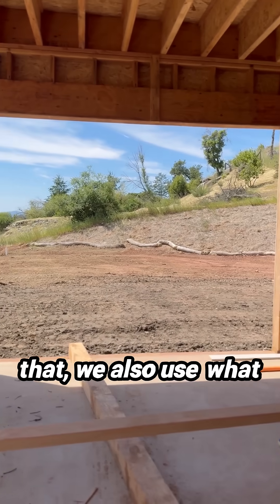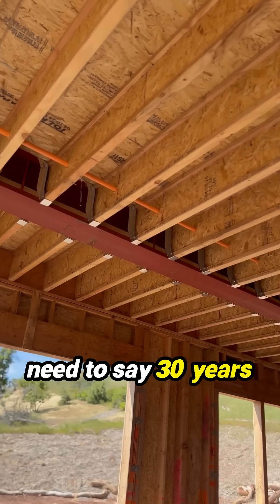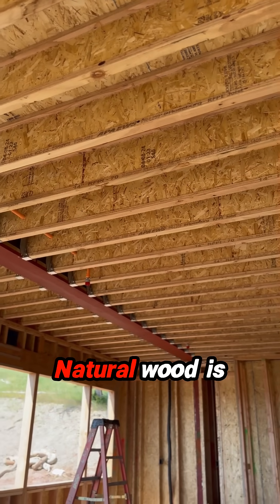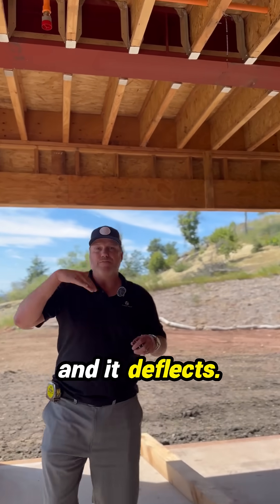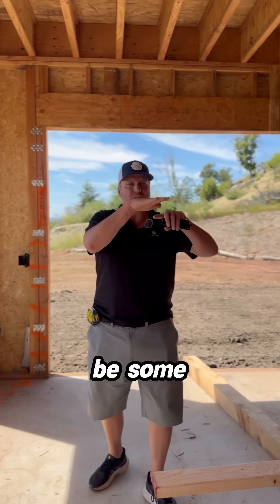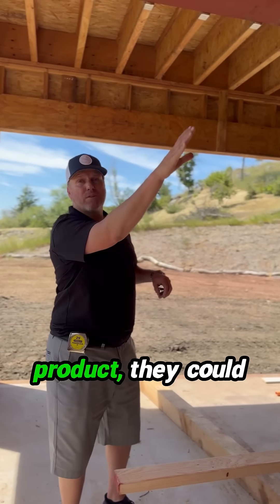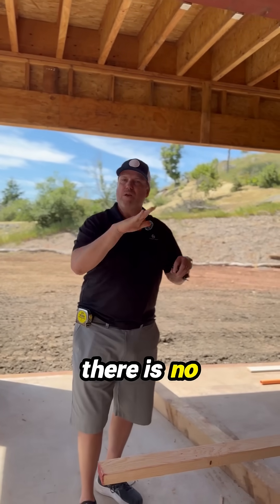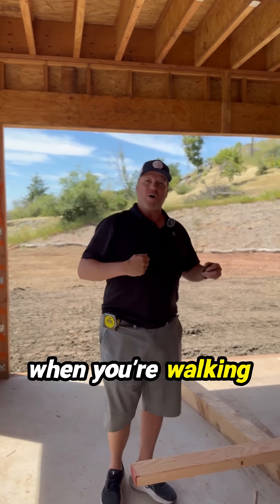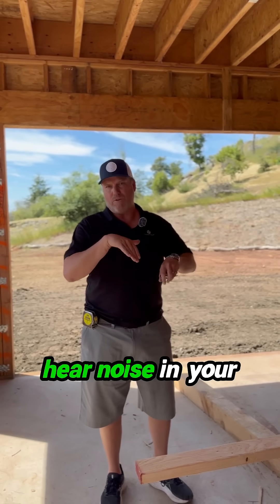On top of that, we also use what we call the iJoist system. Back in the day — 30 years ago — this would be a natural wood product. Natural wood is great, but the problem is it moves and deflects, and there'll be imperfections because it's not man-made. With this man-made joist product, they can get it perfect with no real movement. So when you're walking around upstairs, your floor isn't going to be flexing, and you won't hear nearly as much noise in your floor.